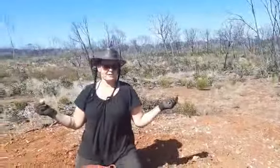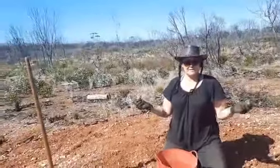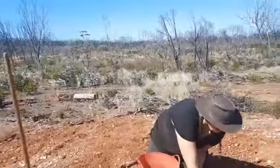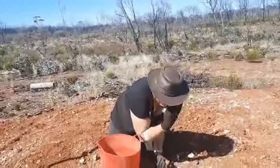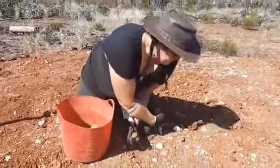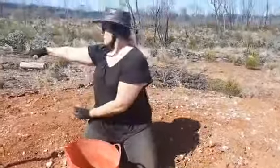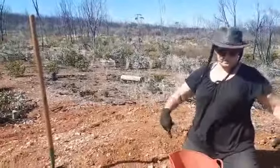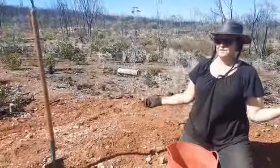Coming back a couple of years later and seeing the green was pretty cool. You all know the Australian bush loves a good bushfire to germinate and regenerate. We're out here for a little bit of fossicking. This is a cool spot because the Norseman Council actually come along and dig some trenches and pull out the material in piles so you can fossick just on the surface without too much digging.